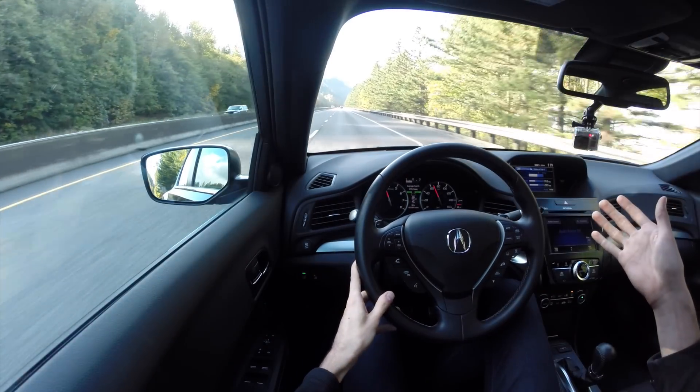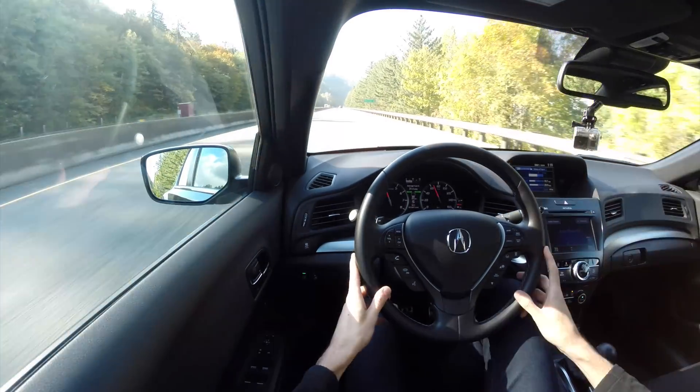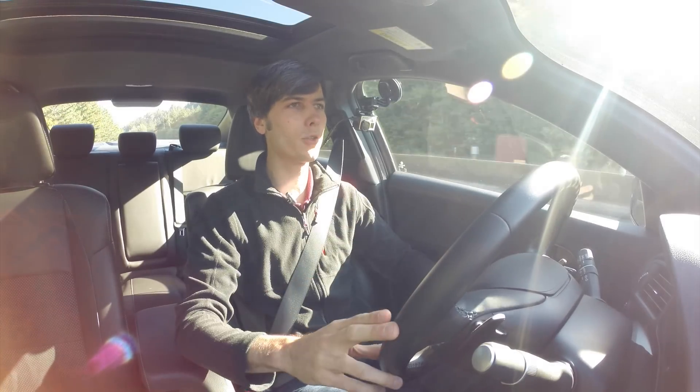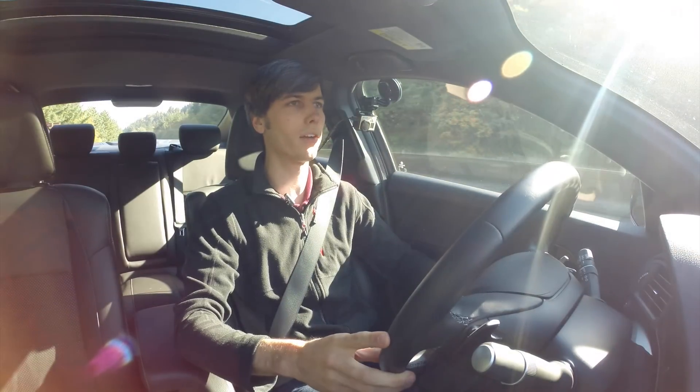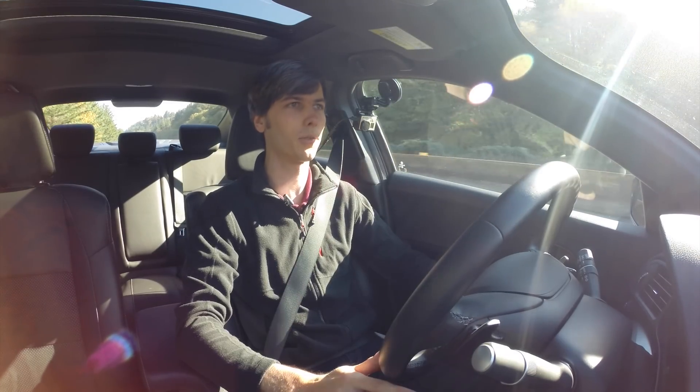Driving on the highway, I've got the adaptive cruise control set at 65 — it'll do all the adjustments for me if we get into traffic. There's not too much noise in here, a little bit of tire noise, a little bit of wind noise, not too bad overall — looking at about 76 to 77 decibels.